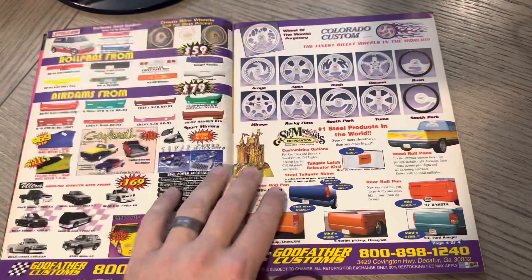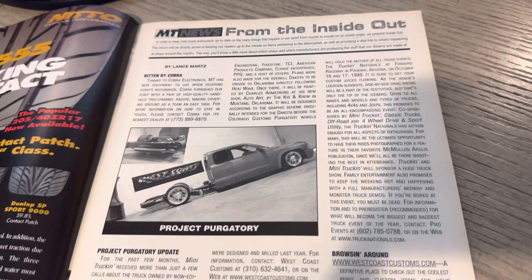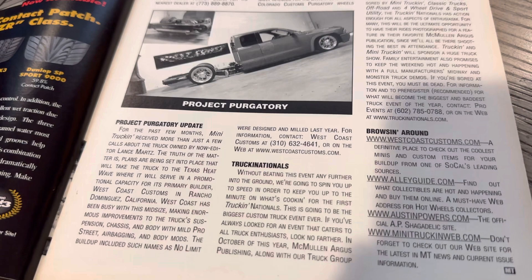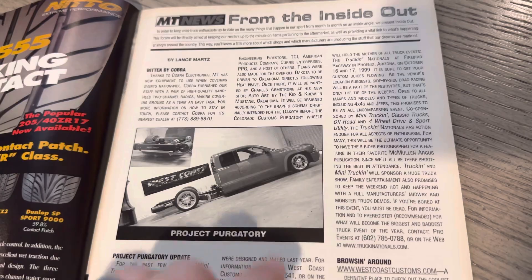You got the Godfather ad. I want to get to the all-color issues, but we still were technically in black and white here. Lance was the editor at the time, and this is 'Bitten by Cobra.' He talks about MT News from the inside out, and you can see Project Purgatory right there — he was actually giving an update on it. And this truck, I believe, is still around. I think I remember seeing it online; I think someone has it.